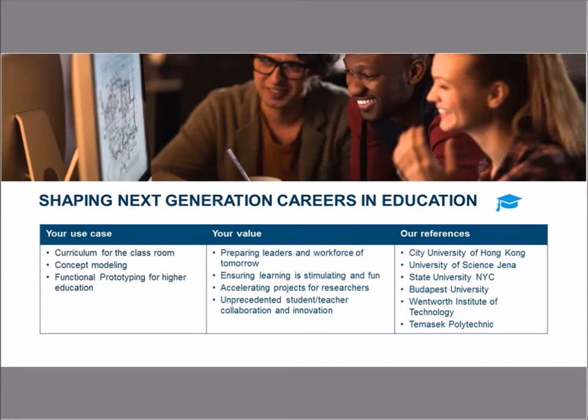Specifically for education, we are working to help shape the next generation of careers. We find educators using our products in curriculum for the classroom, concept modeling, and functional prototyping for higher education. That brings value to prepare students for the workforce, to help professors accelerate learning and hands-on project work inside the classroom, and to create a great deal of innovation as students and professors work on projects during their coursework.